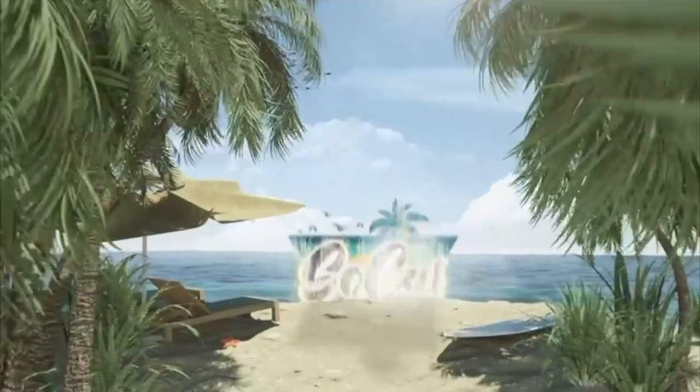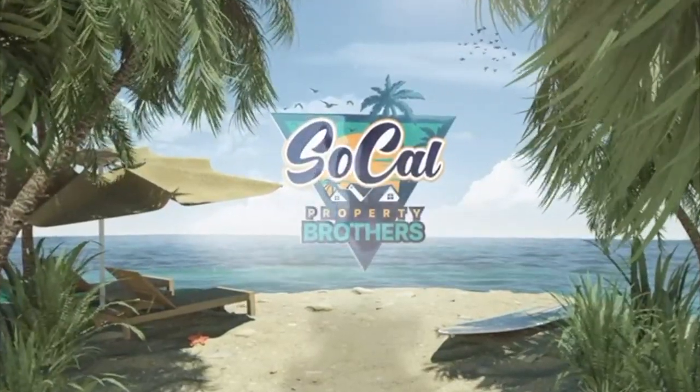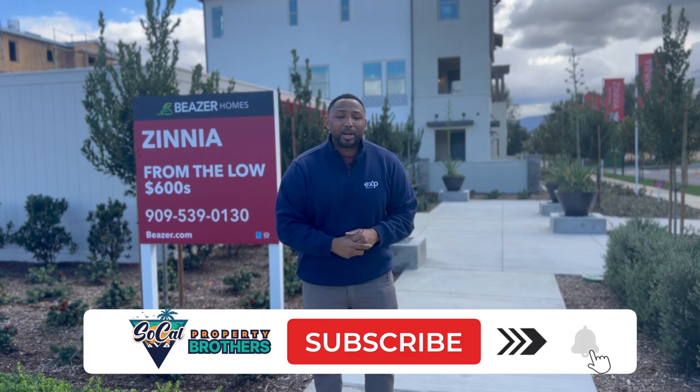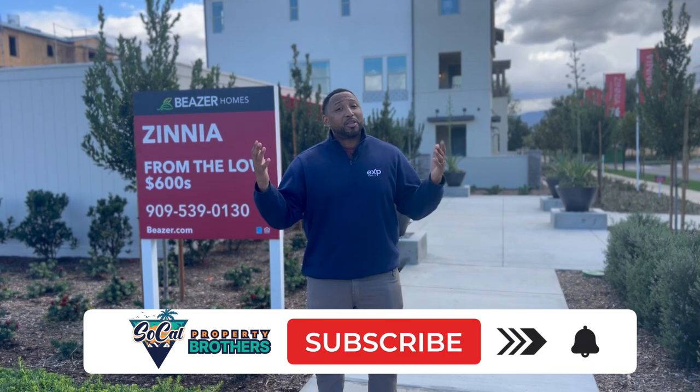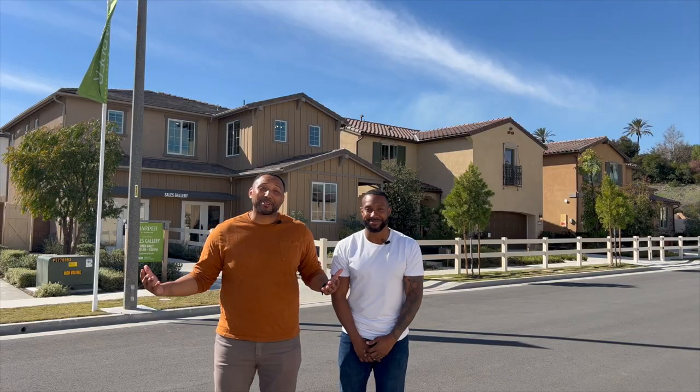If it's your first time visiting the channel and you want to know everything about the Southern California market and cities like Chino, do me a favor — hit that subscribe button and tap the bell for notifications to be the first to know about everything going on in the Southern California market.